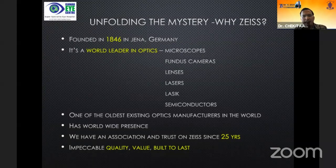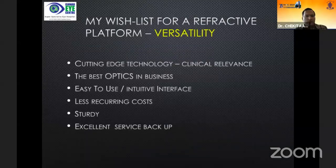Among the plethora of so many lasers available, why I chose Zeiss: it is more than a 170-year-old company, a world leader in optics, and manufactures microscopes, fundus cameras, lenses, lasers, glasses, and even semiconductors. One of the oldest existing optics manufacturers in the world has worldwide presence. We have had an association in our hospital and trust with Zeiss for more than 25 years. It stands for impeccable quality, value, and things which are built to last.